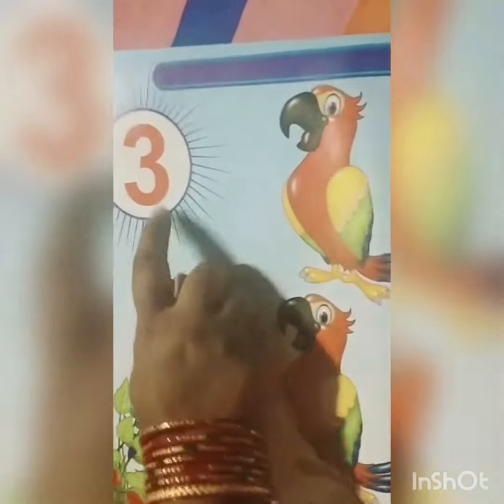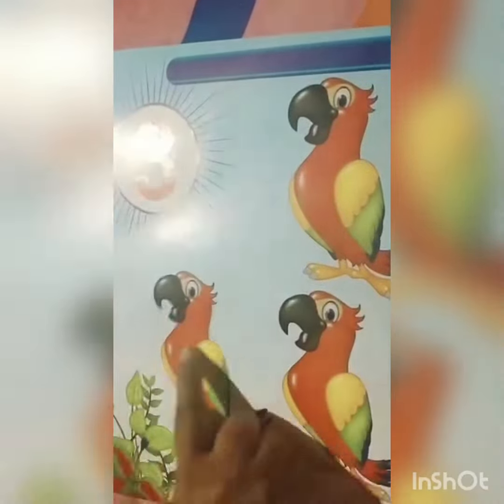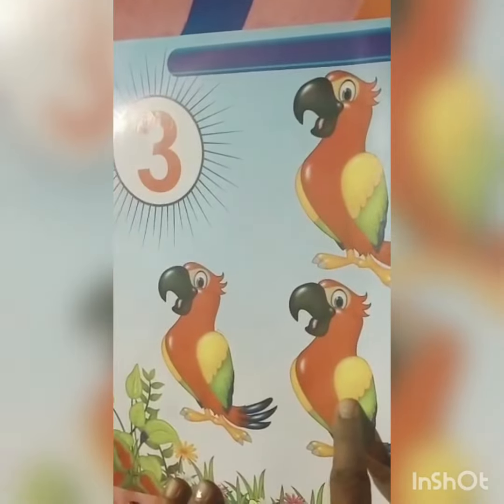Which number is this? This is 3. How many parrots? There are 1, 2, 3 parrots. Good.